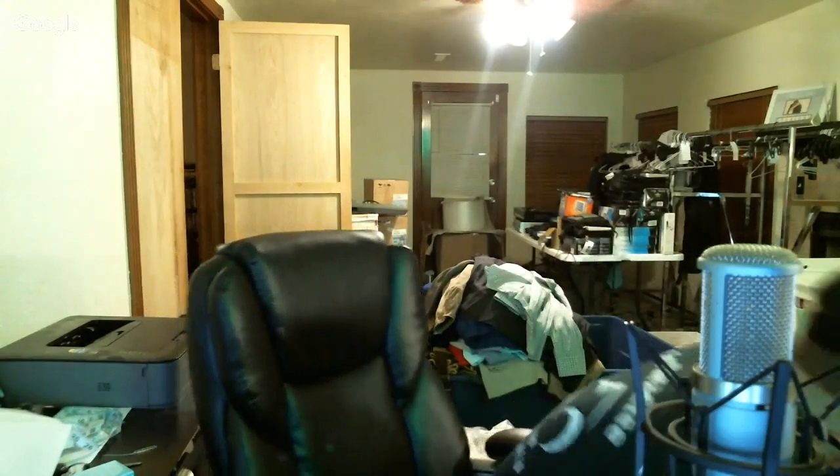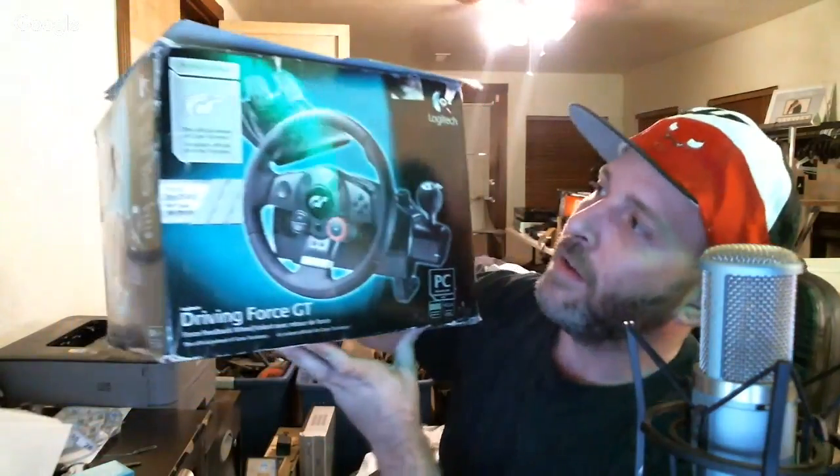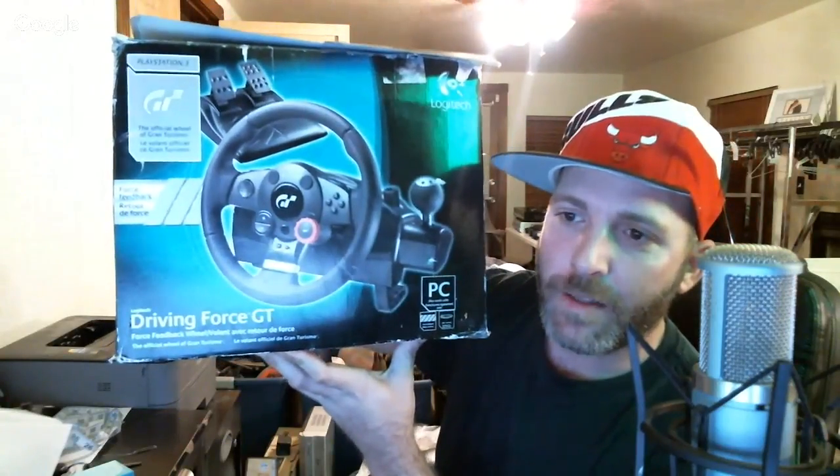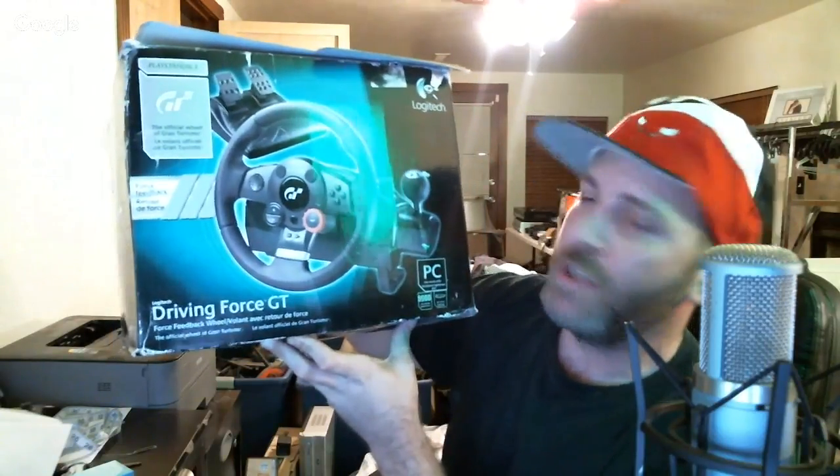This is one of the things I picked up at the thrift store — something to look out for anytime you're at the thrift store or yard sales because there's money in them. This is a Logitech Driving Force GT for PlayStation 3 and PC — it's a steering wheel with a shifter and pedals. Definitely look out for these because some of them are worth a lot of money. I paid eight dollars for this and I should be able to sell it for $90 to $100 on eBay, maybe even more on Amazon.